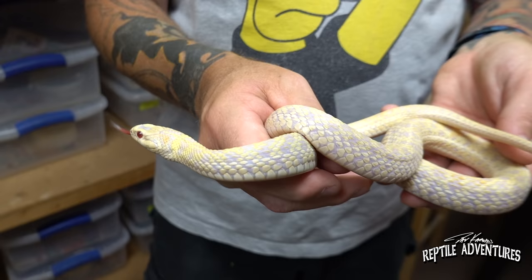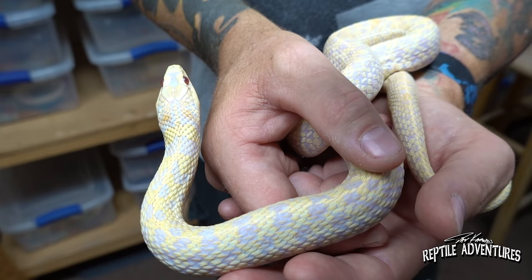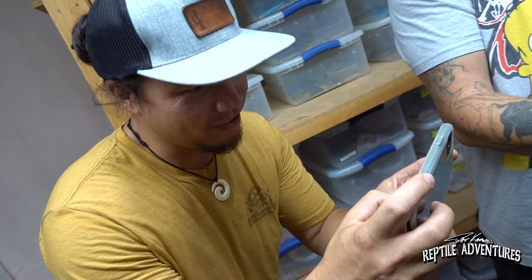Colubrids are just gaining in popularity more and more right now, and these have really increased in price — they've gone up a bit. There aren't as many breeders. The albinos were found in the late '90s and there hasn't been a lot of outcrossing done either. We need more people working with these and outcrossing them to strengthen the gene pool.